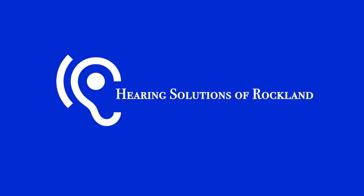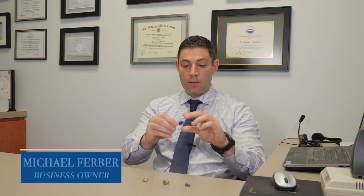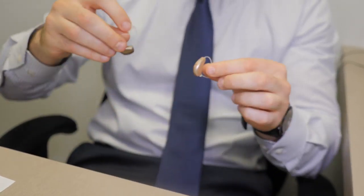At Hearing Solutions, we work with a wide array of hearing aid possibilities. We work from very tiny, in-the-ear hearing aids that are customized for the patient's ear. We also offer a line of receiver-in-the-canal hearing aids which can be fit for more of an open feeling.